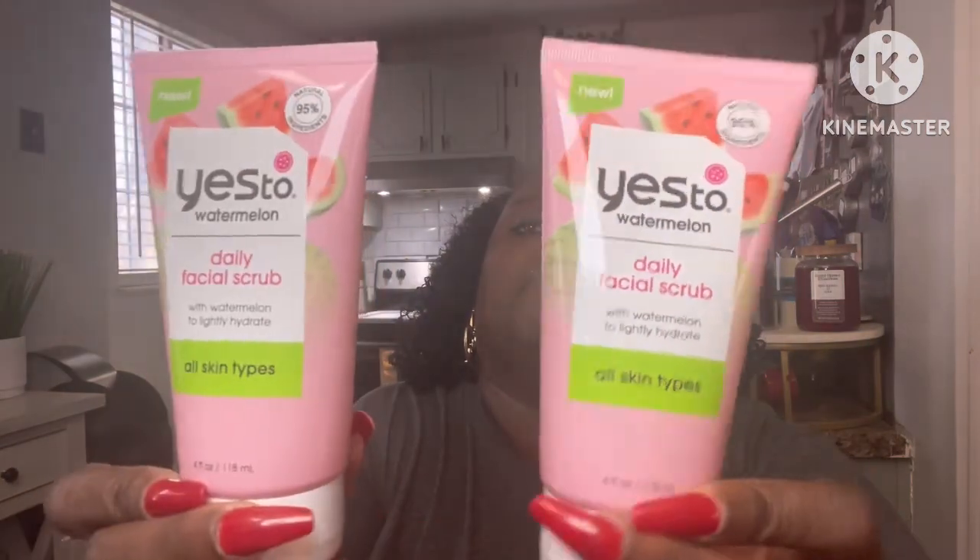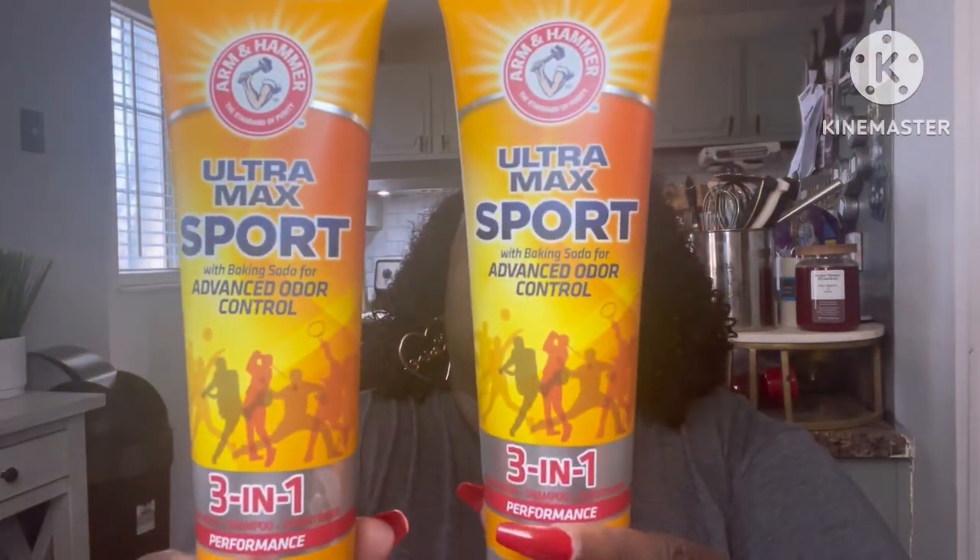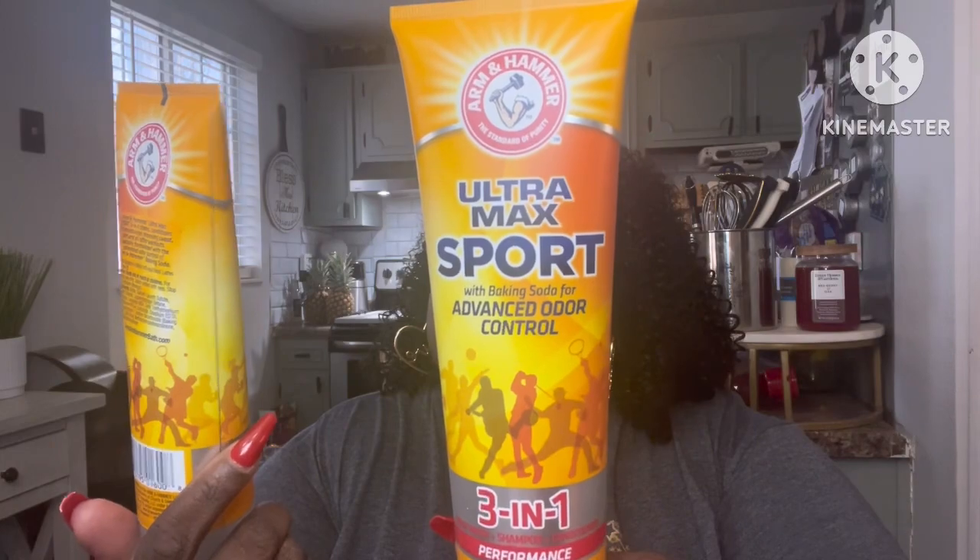They also had the Yes To Watermelon daily facial scrub — a little different but the same brand. I picked up two of each because one will be going into a giveaway and the other is for me. Then I picked up the Arm and Hammer Ultra Max with baking soda and advanced odor control — this is the three-in-one body wash, shampoo, and conditioner. I picked up two of these for my young man and the family. This is six ounces.